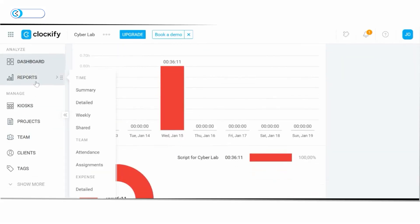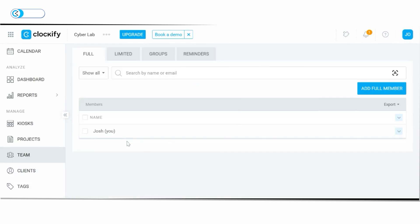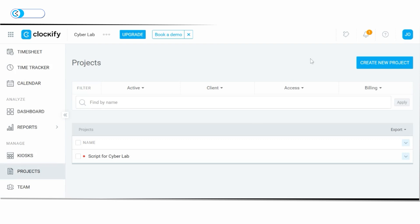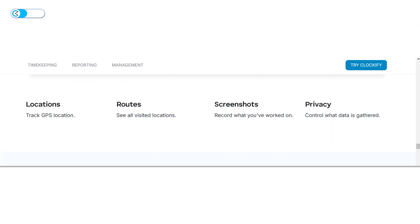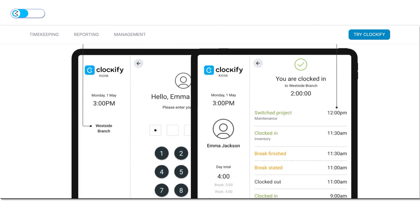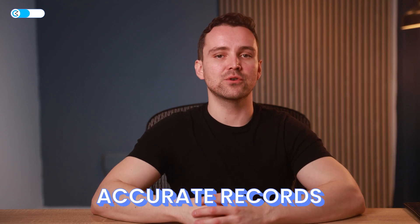Its user-friendly interface is perfect for beginners who want to monitor their productivity. However, it also offers advanced features such as detailed reporting, team management, and project tracking for business needs. This balance ensures that users aren't overwhelmed by complexity, yet the platform remains robust enough to scale alongside growing requirements. It also provides some of the key features found in the others, such as a Pomodoro timer, GPS tracking, invoice generation, and ethical screenshots. In addition, it has a standout feature called Kiosks, which allow multiple employees to clock in and out using a shared device, simplifying time tracking in workplaces without individual devices.